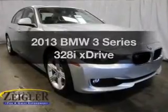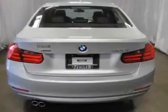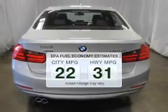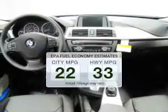Check out this 2013 BMW 3 Series. This is the set of wheels you've been looking for. Save your money and make less trips to the gas station to fill your gas tank when driving this fuel-efficient vehicle.